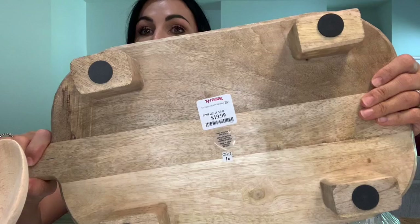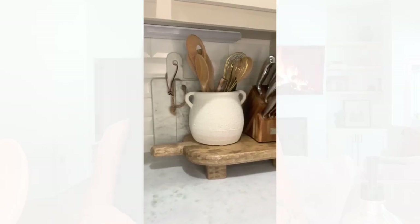Another one of my favorite finds is from TJ Maxx — it's a very heavy wooden piece, $19.99. It's basically a cutting board with little legs and a handle. I set it in the corner of my kitchen with my knives on one side.